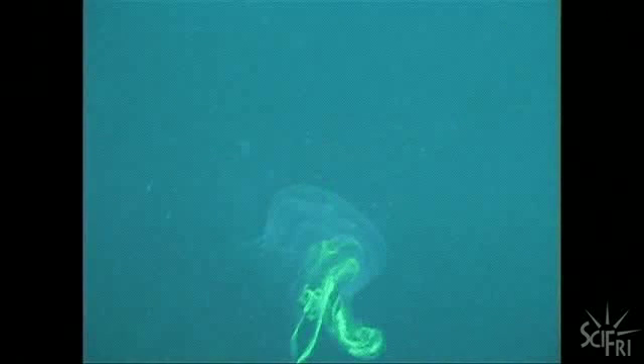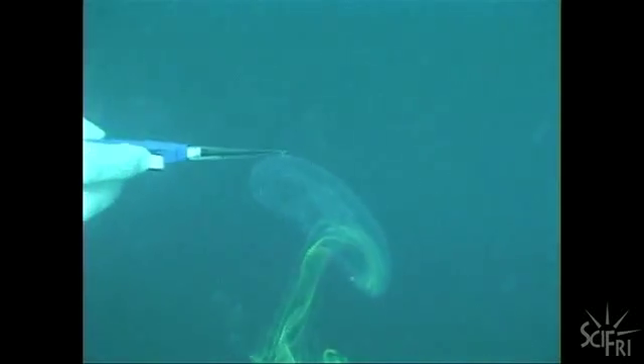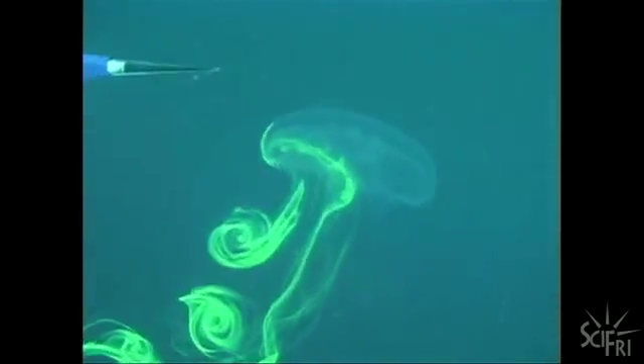Dabiri also uses fluorescent dye to shine light on jellyfish propulsion. As the animal is periodically expanding and contracting its body, it's generating these vortex ring structures. And then as they're swimming, they almost push their bodies off of those rotating structures.